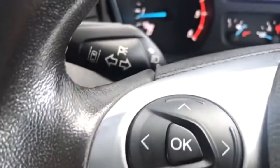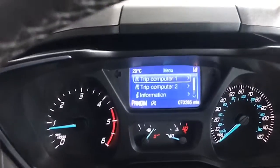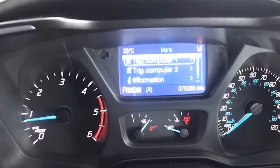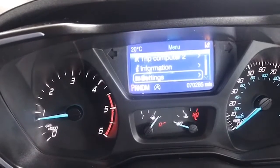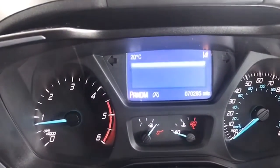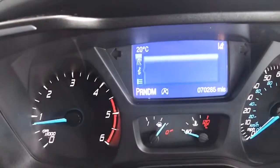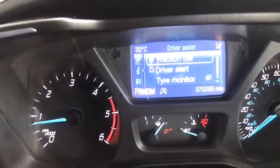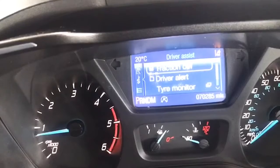We can scroll down through this menu as well, and as you can see here you get your trip computers — that's all your MPG and how far you'll go before you run out of diesel. Then you can get into your settings, which bring up for example your driver assist, traction control, and your driver alert system.